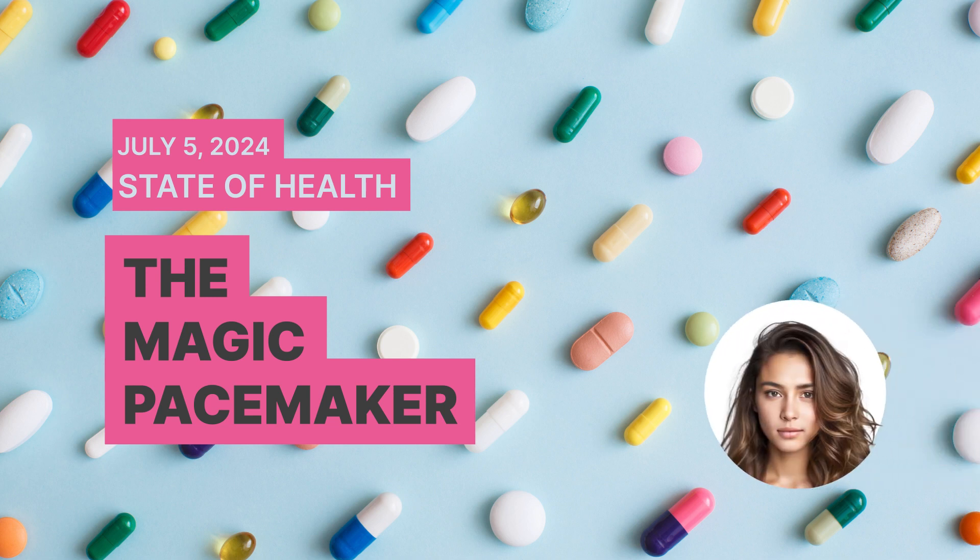Hello and good day everybody. This is Kyla. Today is July 5th, 2023, and this is the State of Health.